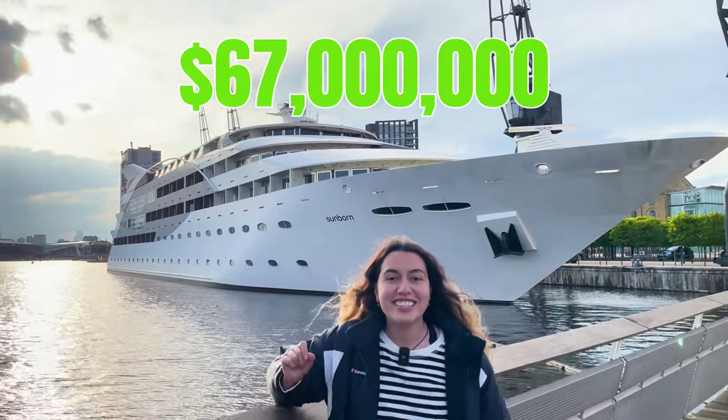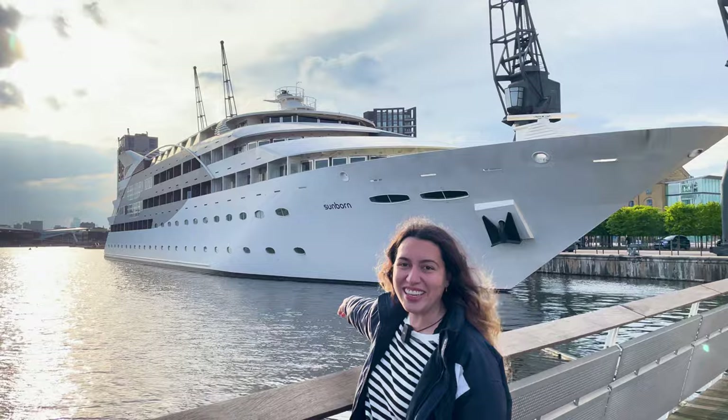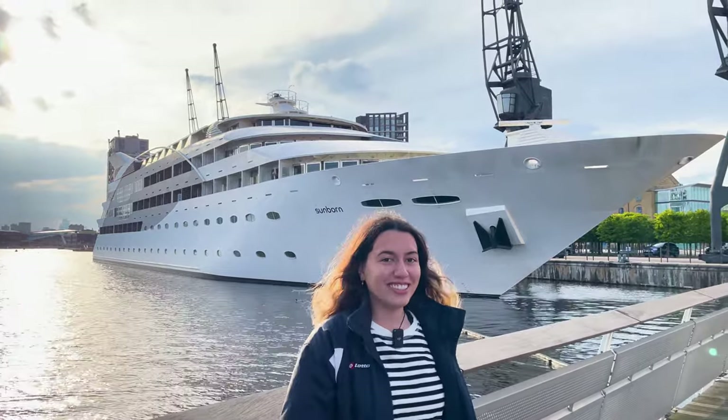Today we're spending the night in a 67 million dollar yacht — yes, that one behind me. And hopefully at the end of our stay we can leave a five-star review. I'm very excited for this one.